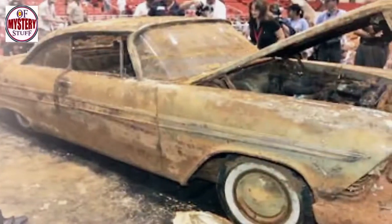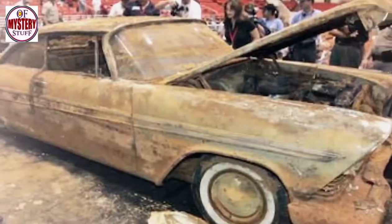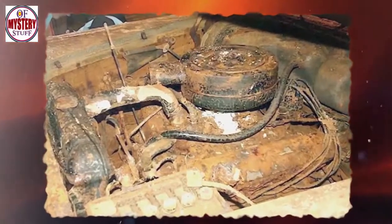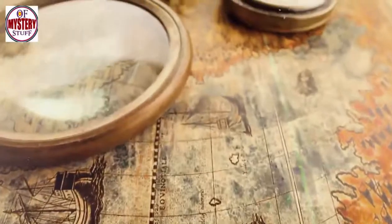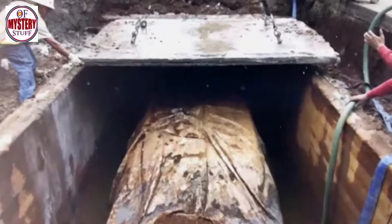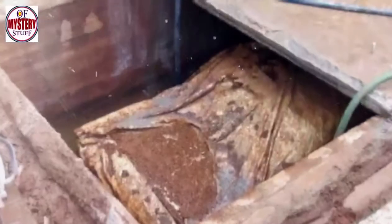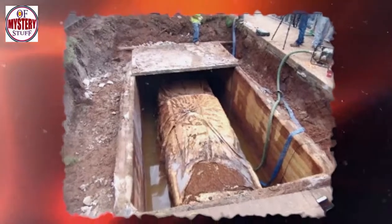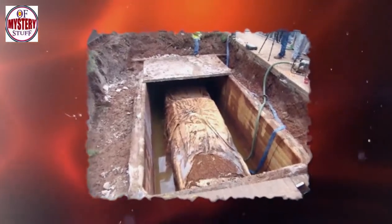In 2007, the rare Plymouth Belvedere, or Miss Belvedere, was taken out. Strangely, the car contained many local souvenirs and products. After workers opened the concrete vault for the first time after more than half a century, they found that the water inside was to the knee. Apparently, the sealed vault was not airtight, which allowed water to seep in. The car was submerged in water.